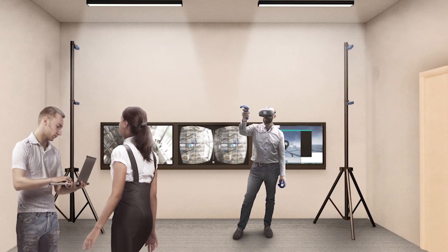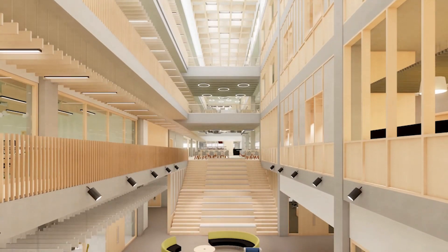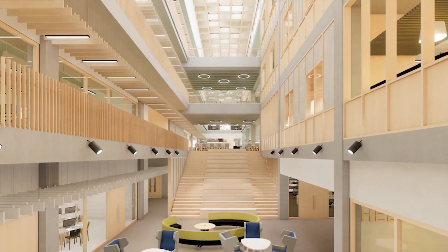Buildings are complicated, but in their essence they must be made simple — there's logic and order and clarity — so that they're easy for people to use and to work with.